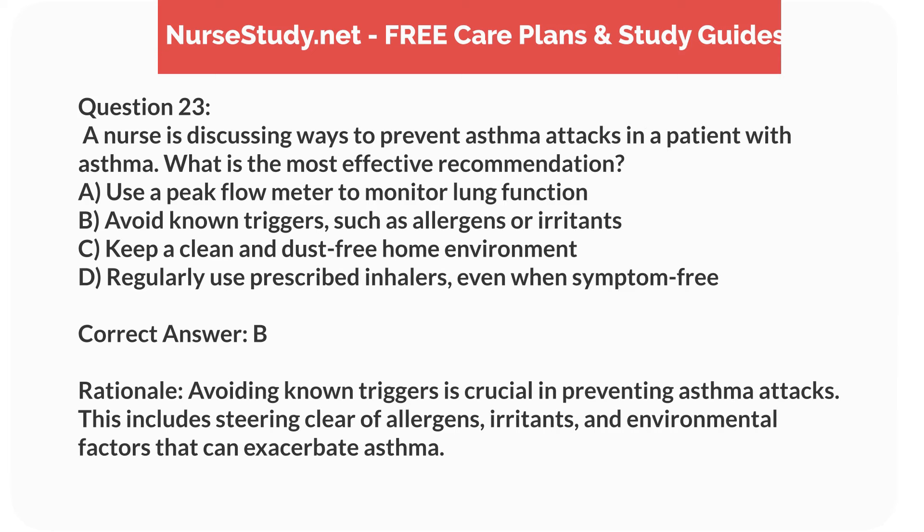Correct answer: B. Rationale. Avoiding known triggers is crucial in preventing asthma attacks. This includes steering clear of allergens, irritants, and environmental factors that can exacerbate asthma.